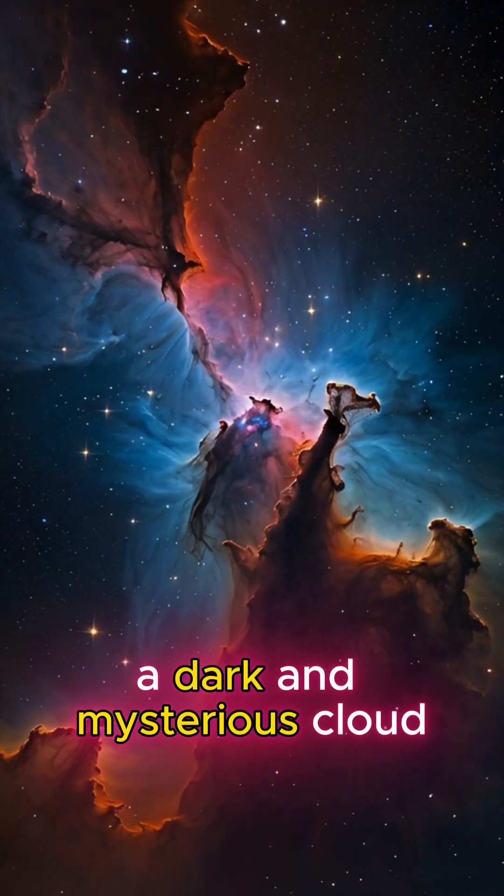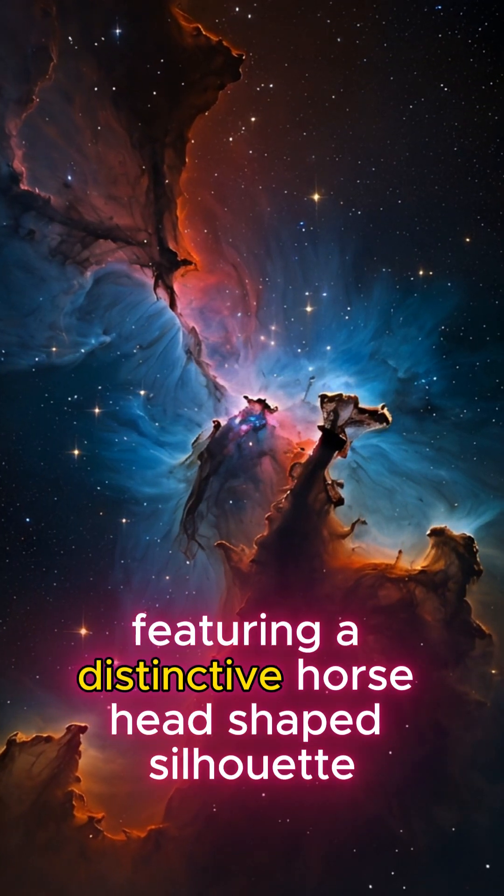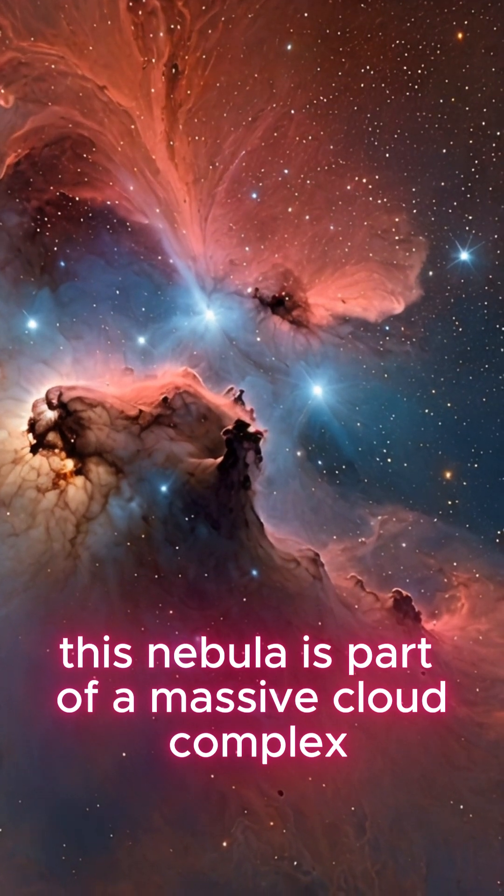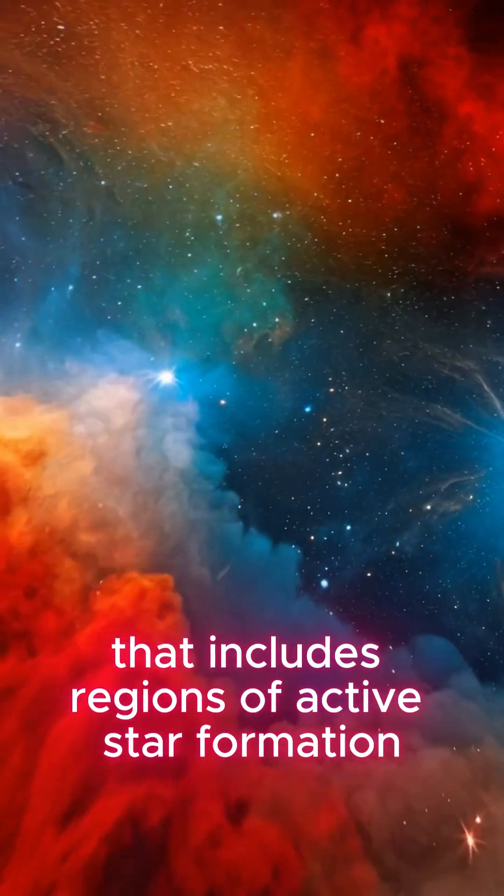Barnard 33, a dark and mysterious cloud featuring a distinctive horsehead-shaped silhouette. This nebula is part of a massive cloud complex that includes regions of active star formation.